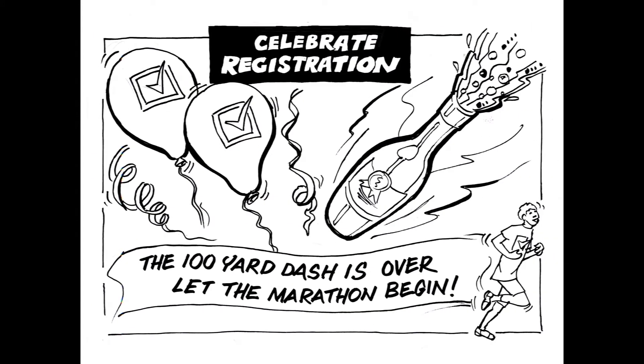You then get to celebrate the registration and all the hard work that has been undertaken. Not forgetting that one assessment some time ago, one assessor remarked: the 100-yard dash is over — let the marathon begin.